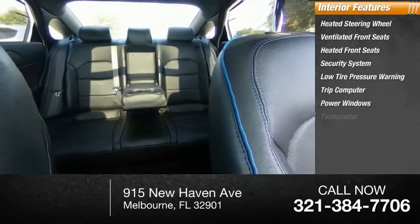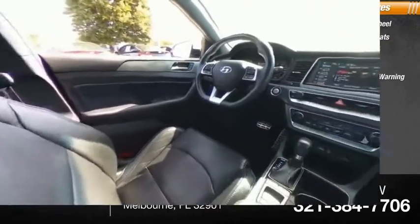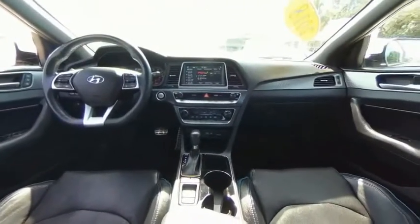Power windows, tachometer, power steering, cargo net. Your new ride is just a phone call away.